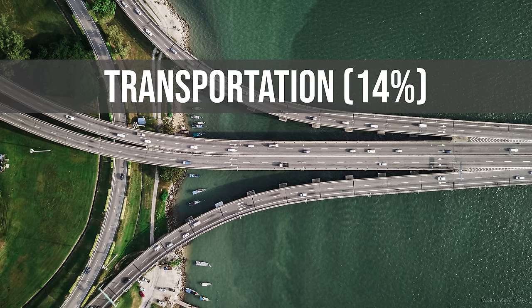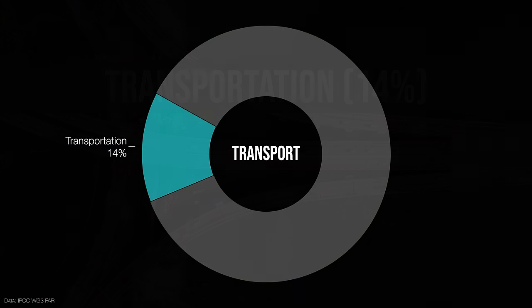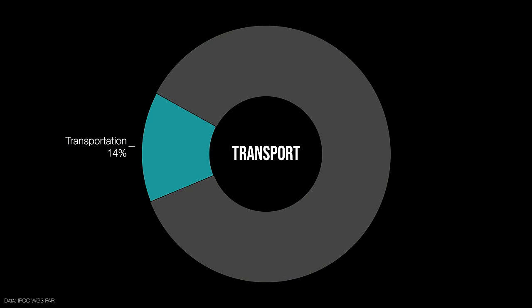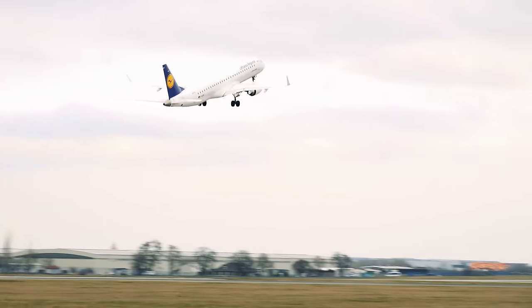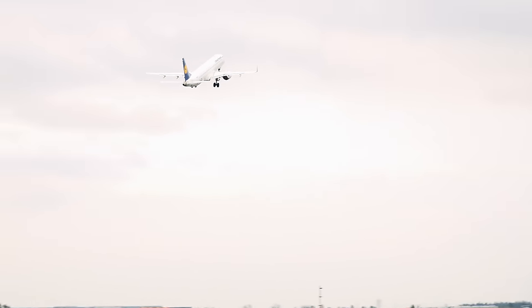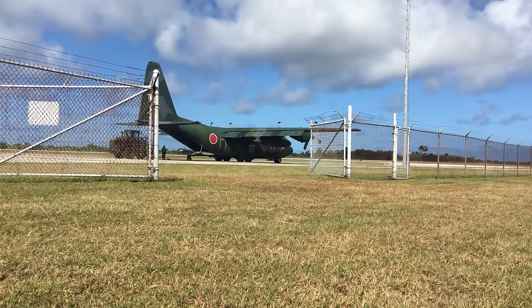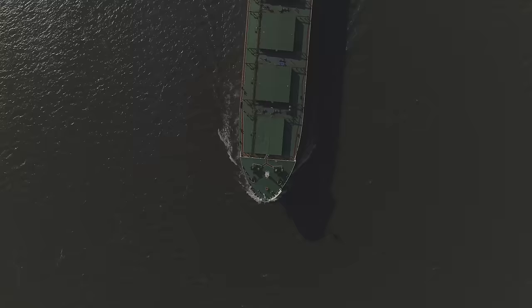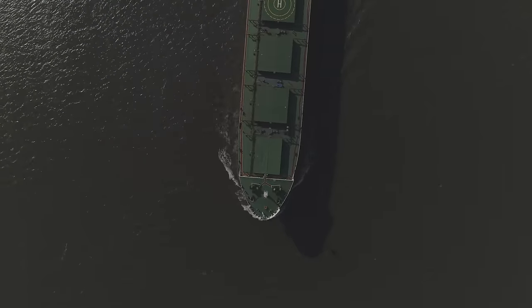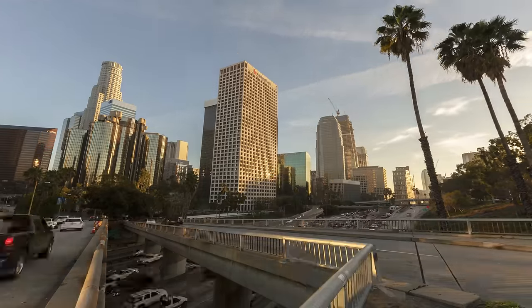Then we've got transportation — about 14% of the problem. Most of that is on-road transportation: 10% of that 14% is in roads — cars, trucks, things like that. Aviation is a little less than 2% — all commercial and military aviation on the planet is about 1.8% of global emissions. Everything else — ships, trains, and other things — is another 2% or so. But mainly it's roads, planes, and the rest.